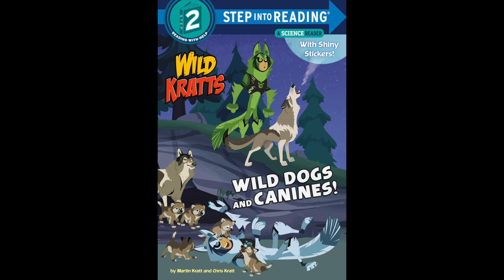Canids are a group of animals that includes canines such as wolves and coyotes. The group also includes vulpines such as foxes. They all have many features in common. There are 36 species of wild canids in the world.